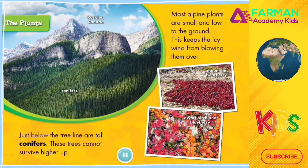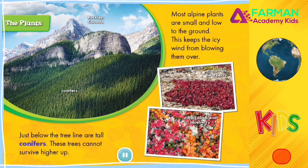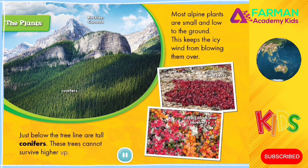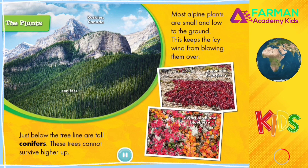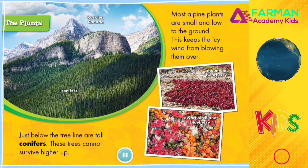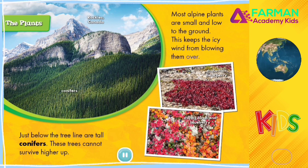The Plants. Just below the treeline are tall conifers. These trees cannot survive higher up. Most alpine plants are small and low to the ground. This keeps the icy wind from blowing them over.